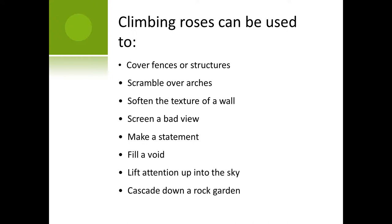Climbing roses have many landscape uses. They can cover a fence or a structure. They can go over arches. They can be placed against a wall to soften that really hard texture. They can screen a bad view — you could plant one between you and your neighbor with 15 motorcycles and an old bathtub in the backyard. They'll make a statement or fill a void. They can bring your eyes up into the garden. And you can use them in rock gardens — some climbers, instead of going up, go down: they dribble down rock gardens and over the side of walls, sprawling and tumbling. They're great for hanging baskets.